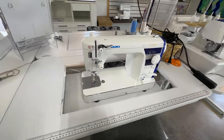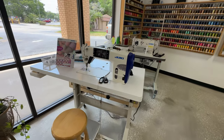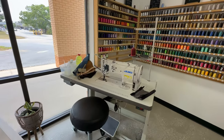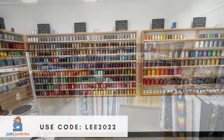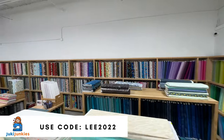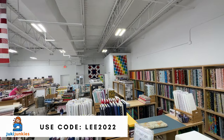Juki Junkies is everything Juki — from sewing machines, industrial machines, accessories and parts — and they're a small family-run business in Brandon, Florida. I was not paid to do this video, but I am an affiliate to Juki Junkies, which means if you purchase a sewing machine via the link in the description below and use the code LEE2022, you'll get some fun freebies with your order and I make a small commission at no cost to you.